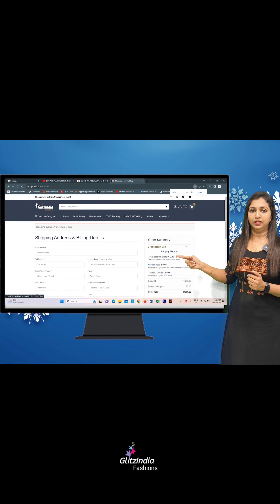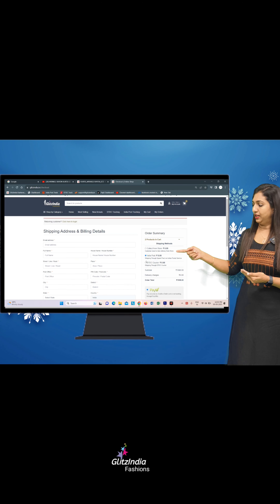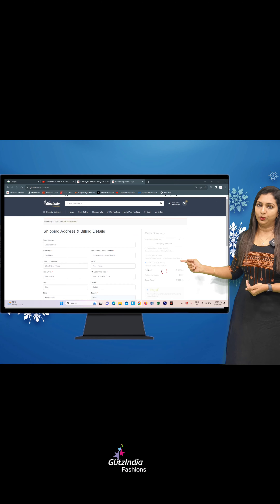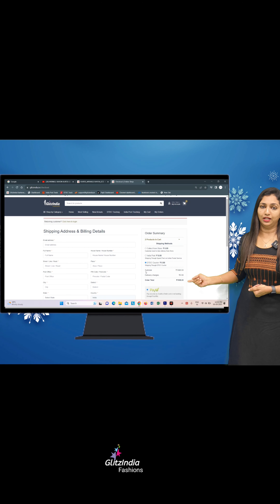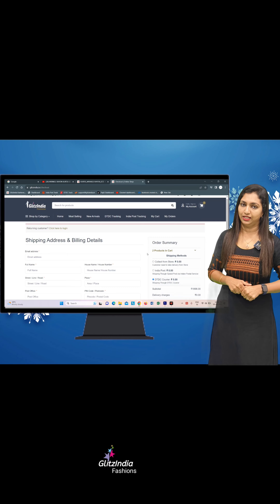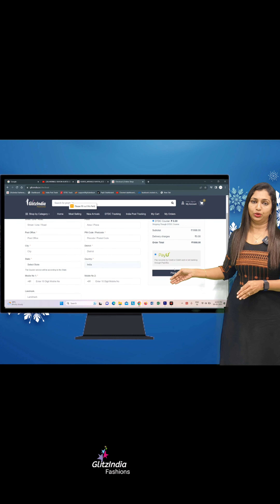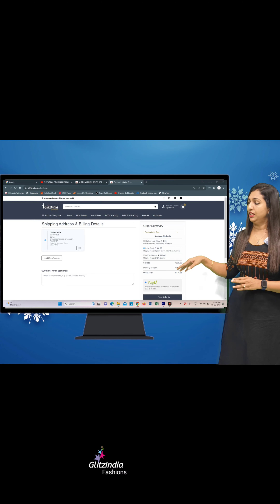You can apply 3 options. You can apply for DTDC Posts — click on DTDC Posts and select the posts. You can apply the 'collect from store' option. Just select the collect from store option. If you want to place an order, you can select a direct option and go to the place order step.